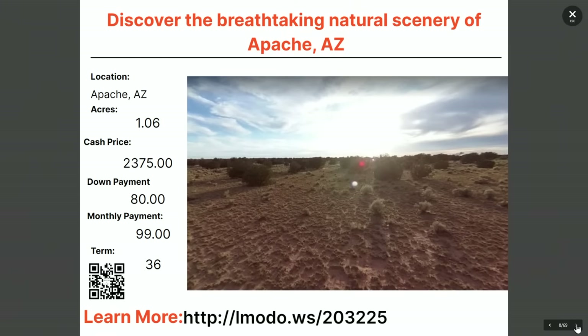Staying in Apache, another one-acre property. Look at the asking price: $2,375 — less than $2,400 and this one is all yours. You can make a down payment of $80 down today and $99 a month for 36 months. elmoto.ws/203225.